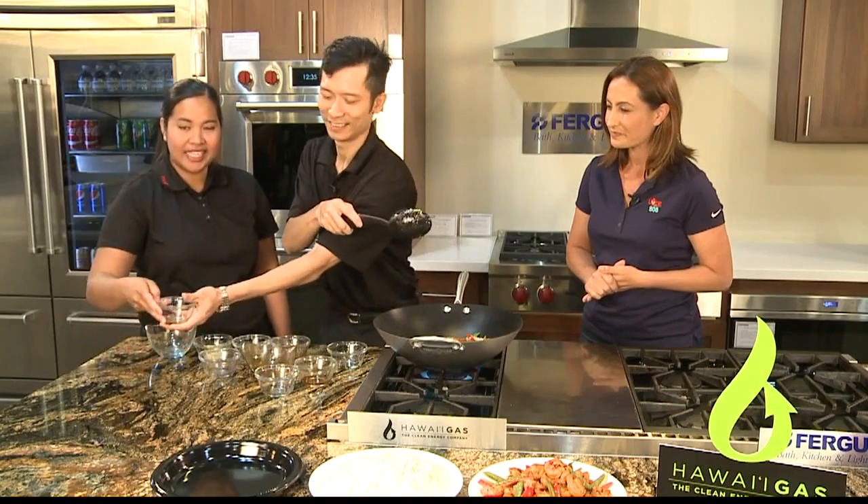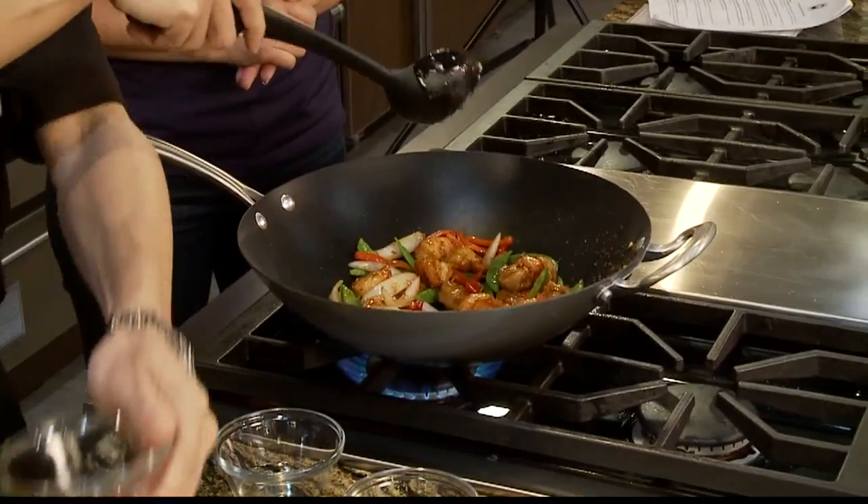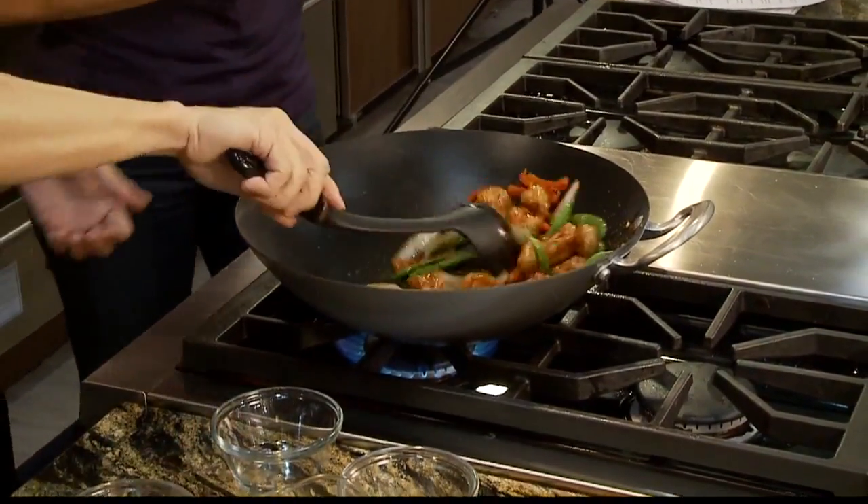Right now he's putting the sesame oil — that's the last ingredient. It's really very easy to cook. Yum, smells delicious.